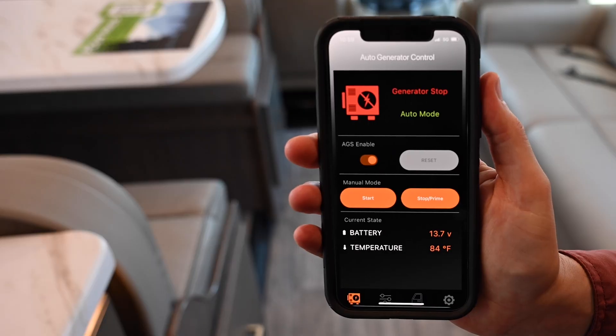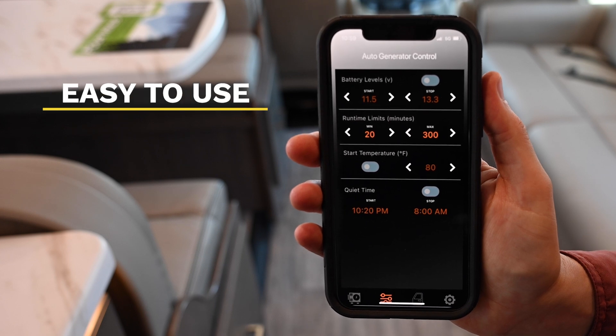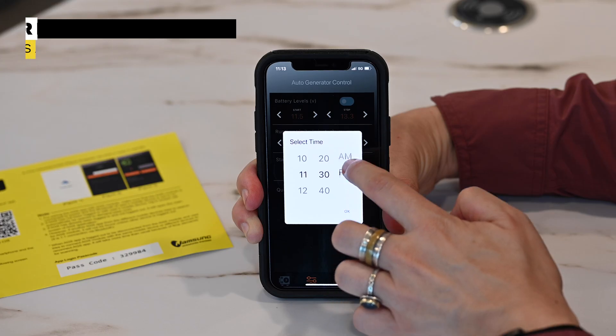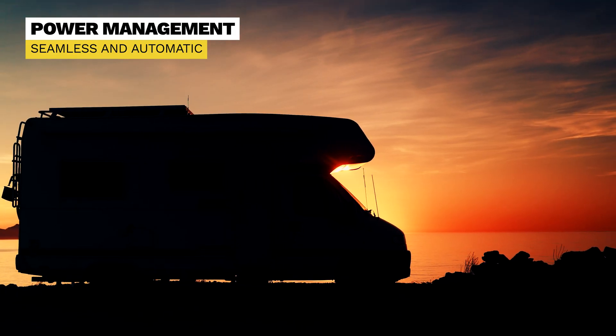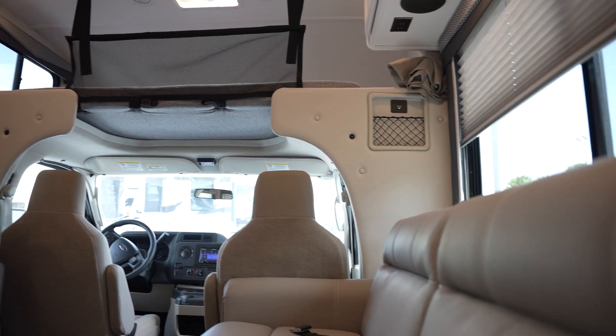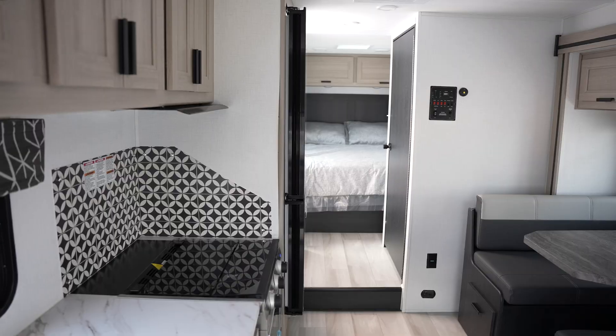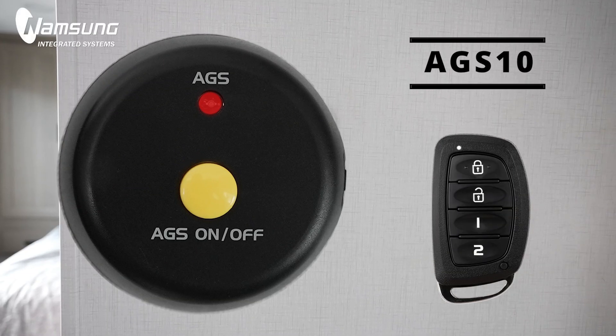The AGS-10 is easy to use, allowing you to set parameters based on your specific needs and preferences. By providing seamless automatic power management, the AGS system enhances the comfort and convenience of RV living, allowing travelers to enjoy their adventures without worrying about power interruptions. Experience the convenience and reliability of the auto generator system trusted across the RV industry — the AGS-10 from Namsung Integrated Systems.